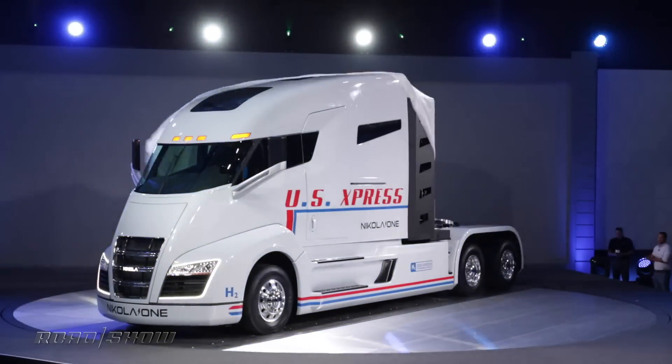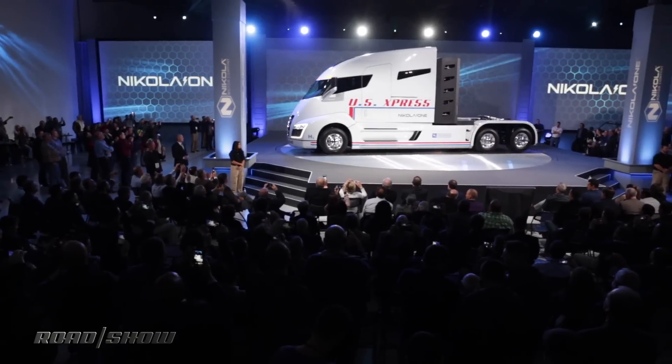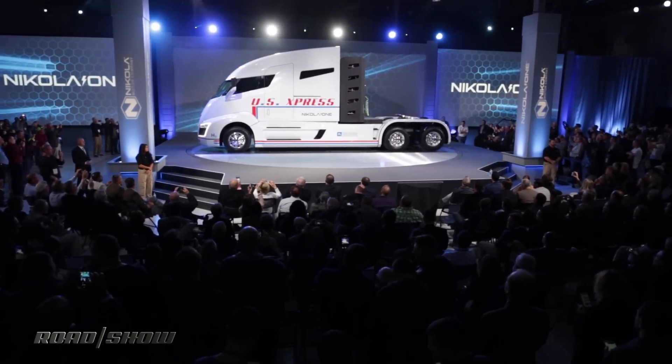What has an electric range of 1,200 miles and 1,000 horsepower? No, it's not the latest Tesla. It's America's first hydrogen-powered semi-truck, the Nikola One.